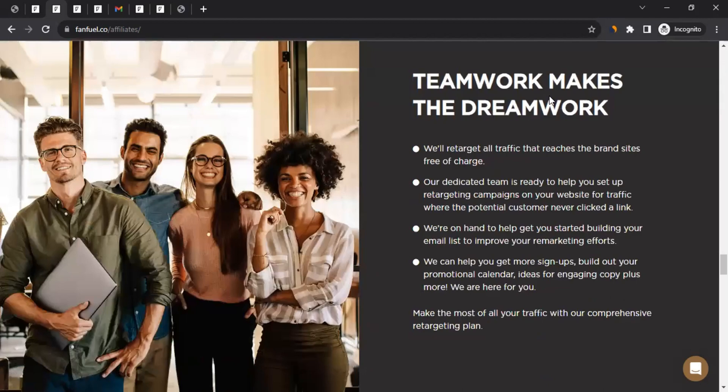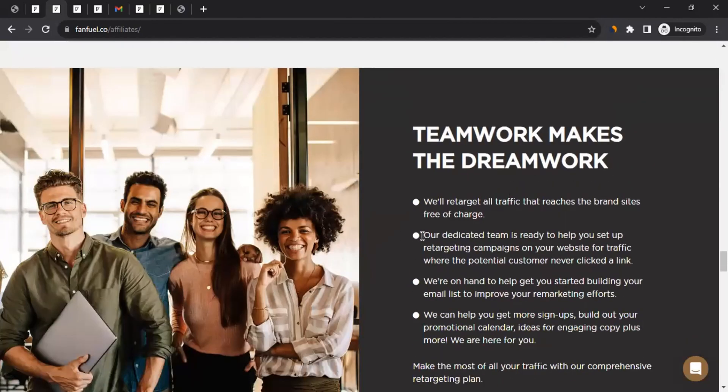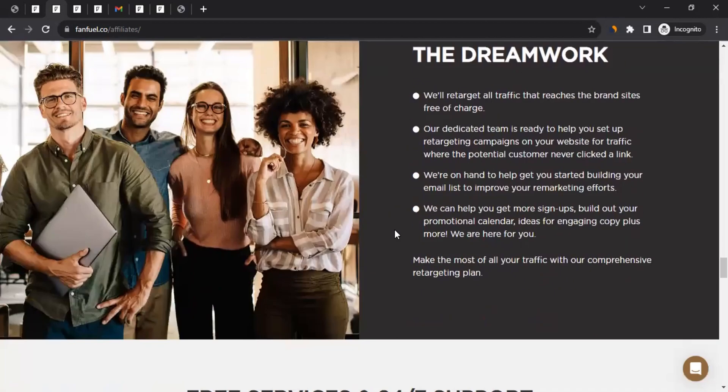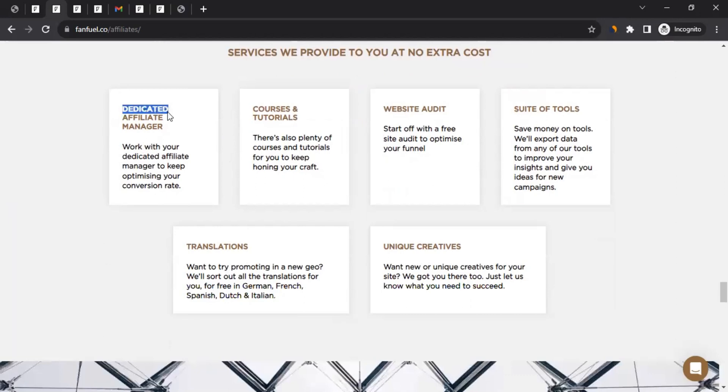Scrolling down, 'Teamwork makes the dream work' is a more complex setup that requires discussion with the team, but it is possible. You also get free services and 24/7 support, a dedicated affiliate manager to assist you, courses and tutorials, a free website audit where they'll check your site and provide ideas to optimize it for health and wellness affiliate marketing, suite of tools, and translations and unique links.